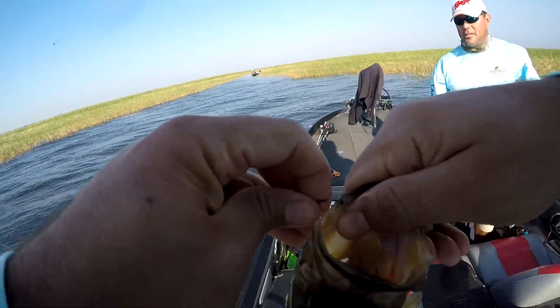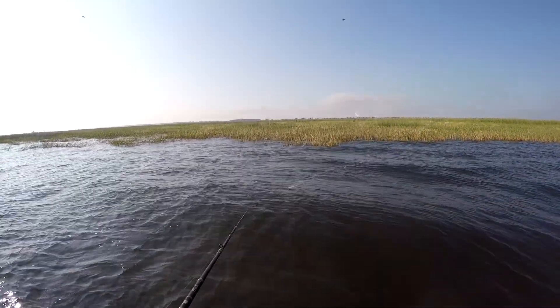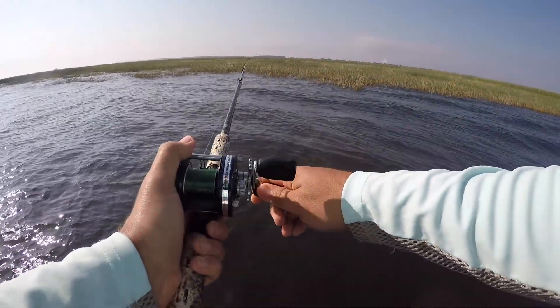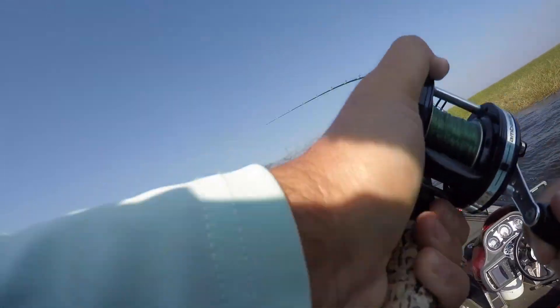You got a jumper. Did you catch two on that one? No, that's the first one. There we go. Oh, it's a good one. Oh, that's huge.